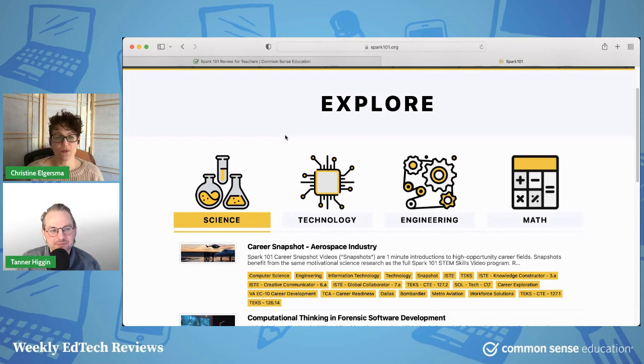Basically, what this resource offers is a series of videos where kids can actually apply STEM to real world problems as a real world scientist or mathematician would do. So it brings STEM alive.